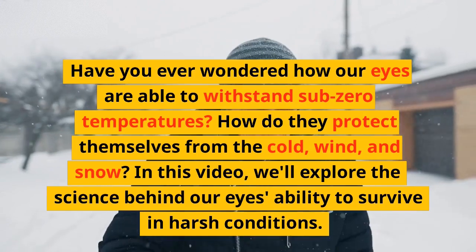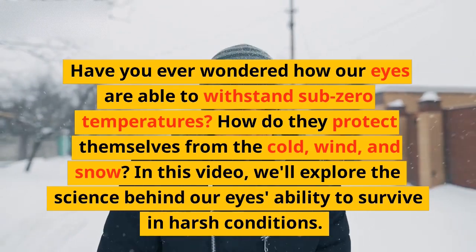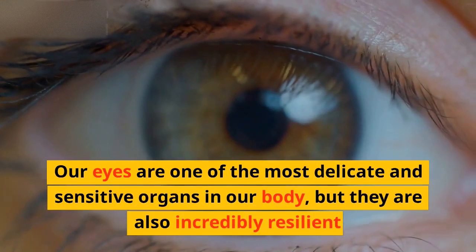In this video, we'll explore the science behind our eyes' ability to survive in harsh conditions. Our eyes are one of the most delicate and sensitive organs in our body, but they are also incredibly resilient.